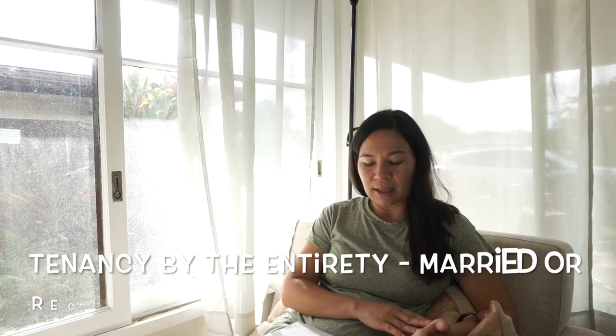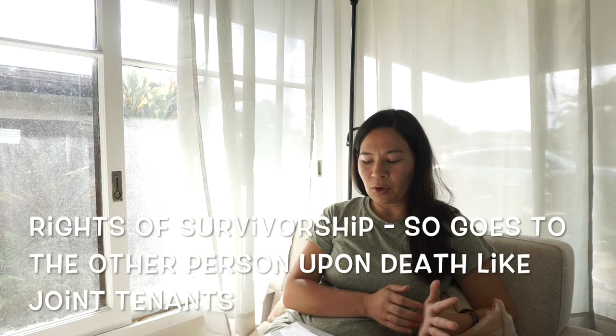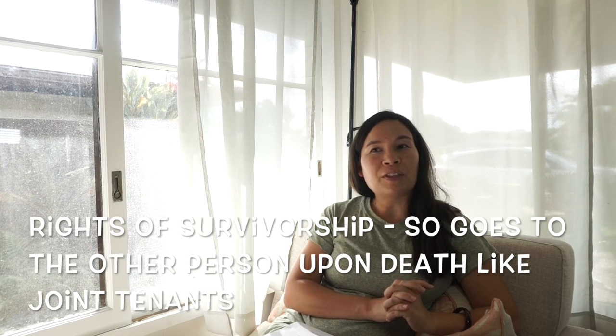The last type is tenancy by the entirety, which is for two married people or two persons who are reciprocal beneficiaries. Like joint tenancy, if somebody dies it automatically goes to the other person. Reciprocal beneficiaries was made an option partly because in some states same-sex couples cannot get married. Other people can also be reciprocal beneficiaries — for example, a mother and son could hold tenancy by the entirety — but each person cannot be married to someone else or be reciprocal beneficiaries with anyone else.